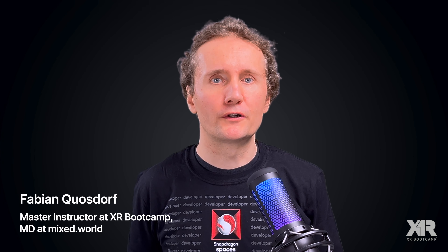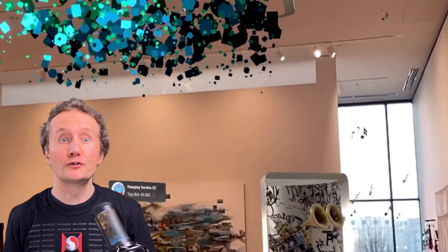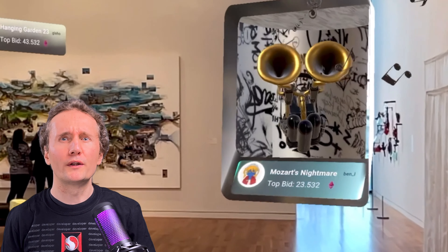Hi everyone, my name is Fabian Kvostorf and today I'd like to introduce you to the Snapdragon Spaces XR Developer Platform. Let's take a moment to imagine a future in which our digital existence comes out of our current paradigm of 2D screens and into the physical world. Right now we use 2D phones, 2D computer monitors, and big 2D screens on the wall for watching TV. But really we live in a three-dimensional world. The human experience is fundamentally three-dimensional, and so for the next evolution of computing we need to get to the point where our digital experiences come out of that 2D screen and into our physical environment.